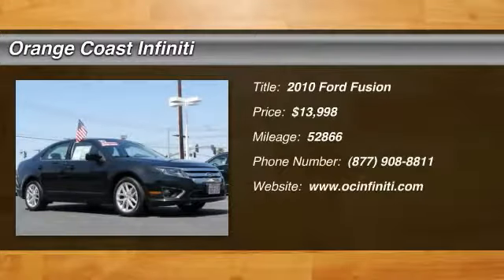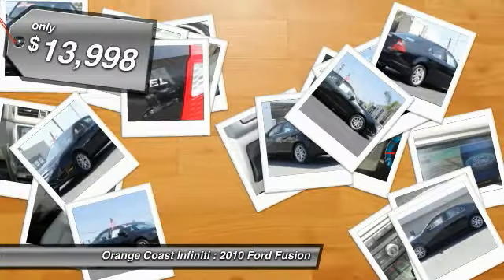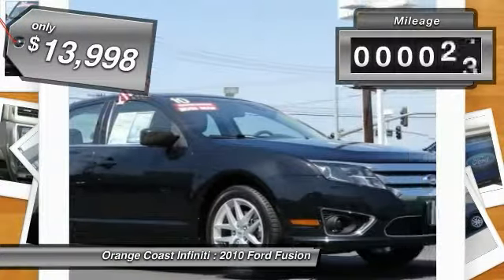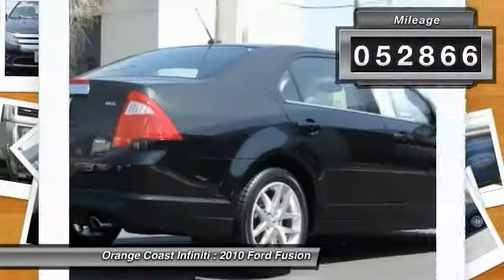2010 Fusion. You can have both impressive power and great economy in a Fusion, and it is priced below $15,000. This vehicle has less than 55,000 miles. Here are some of this vehicle's great options.